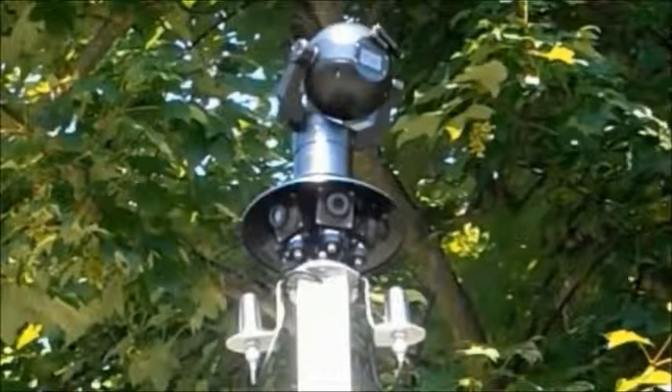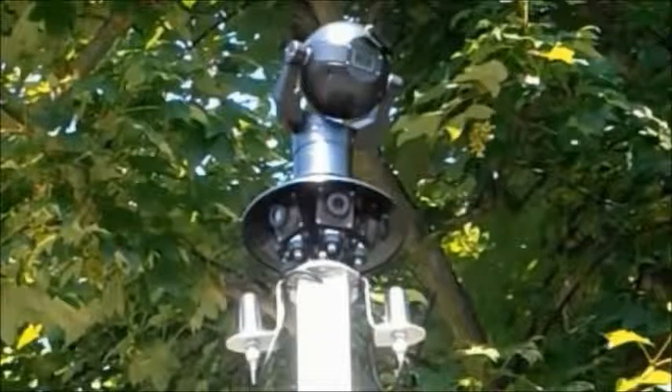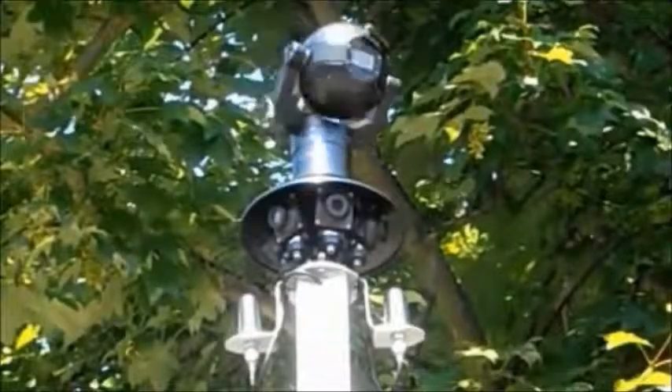Only Visium can provide close-up forensic video evidence across wide areas as standard, no matter where a site gets broken into or where the incident takes place.